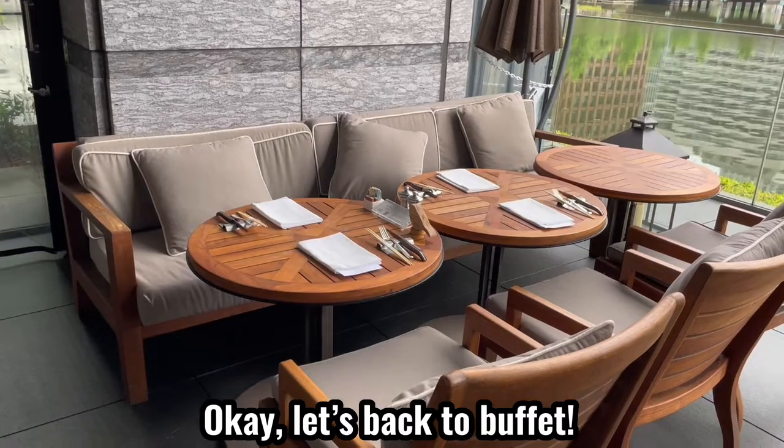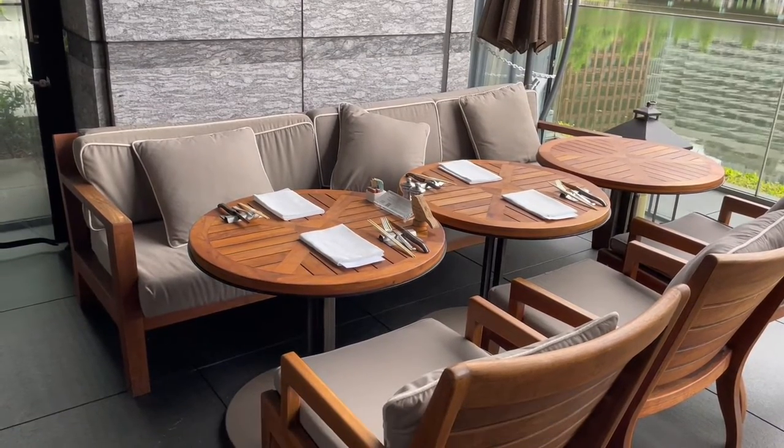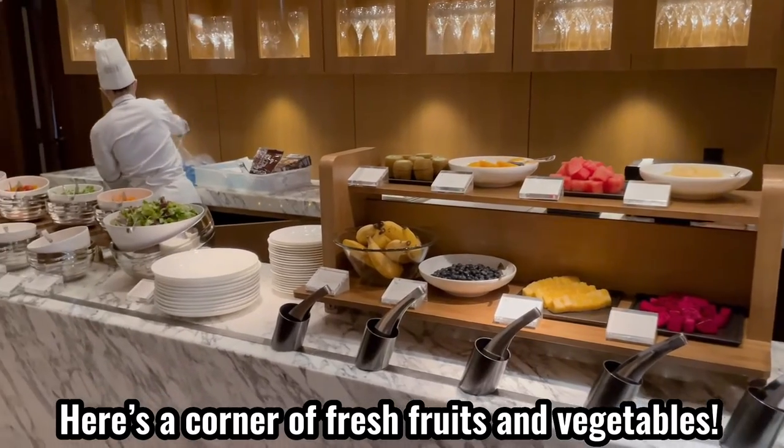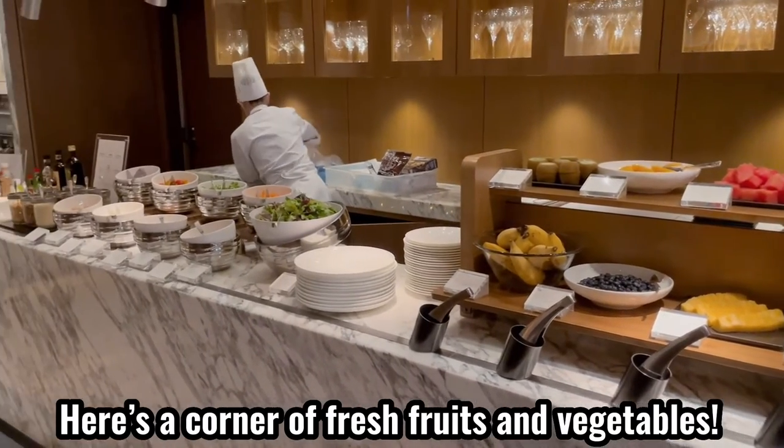Looks really delicious — the smell of fresh fruits and vegetables. It's really colorful and beautiful.